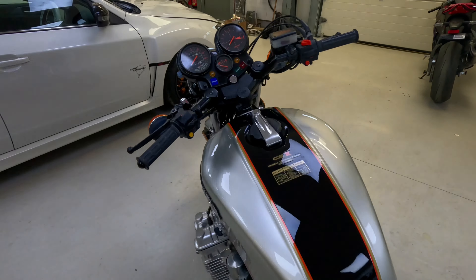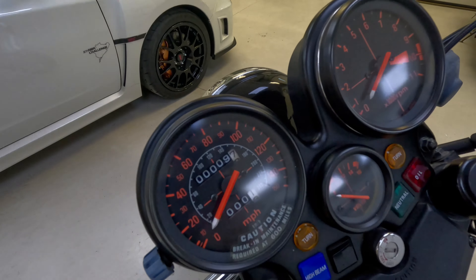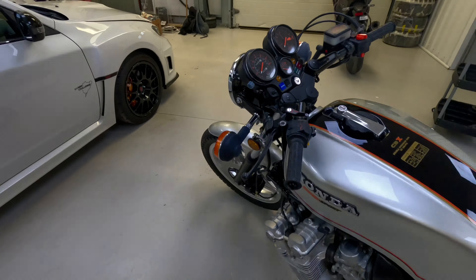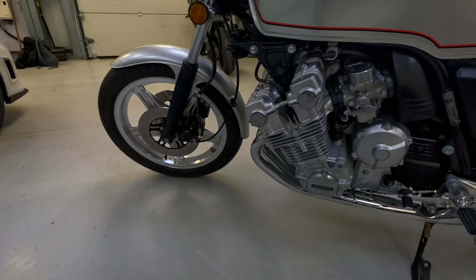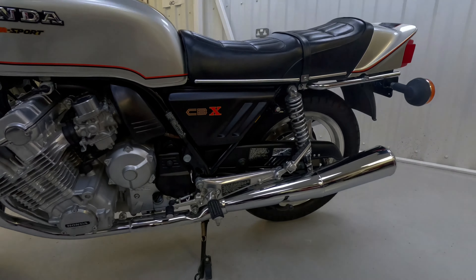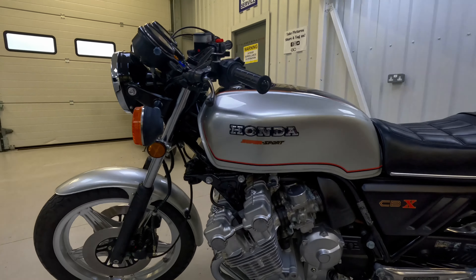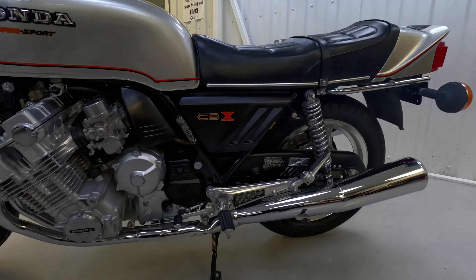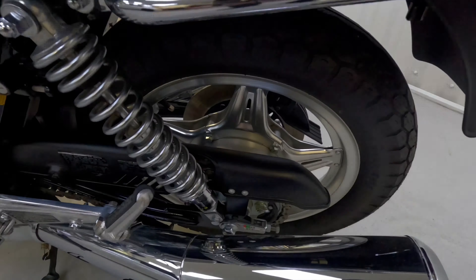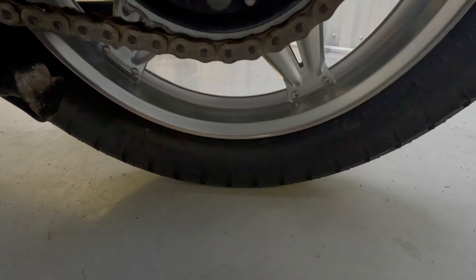9.7 miles — it's untouched. It came over to the UK around 2014 with 9.1 miles and has obviously crept up to 9.7 from being moved around. It's got all the paperwork from new: its original PDI, its original invoice, everything with it, including a new spare key still in the dealer envelope. And there's a previous invoice for when it sold in the UK in 2014.